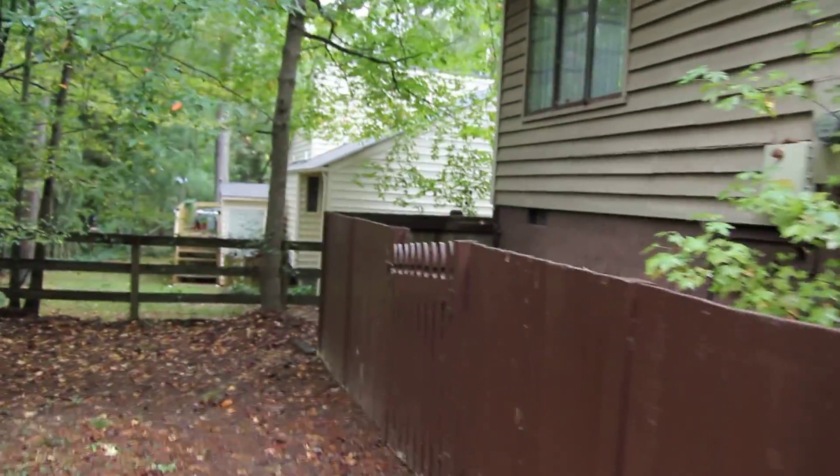That is the rear of this home. It is a pretty modest backyard, but for a lot of people it's just perfect because they don't have to maintain a whole lot back here. It's a very natural setting as you can see.